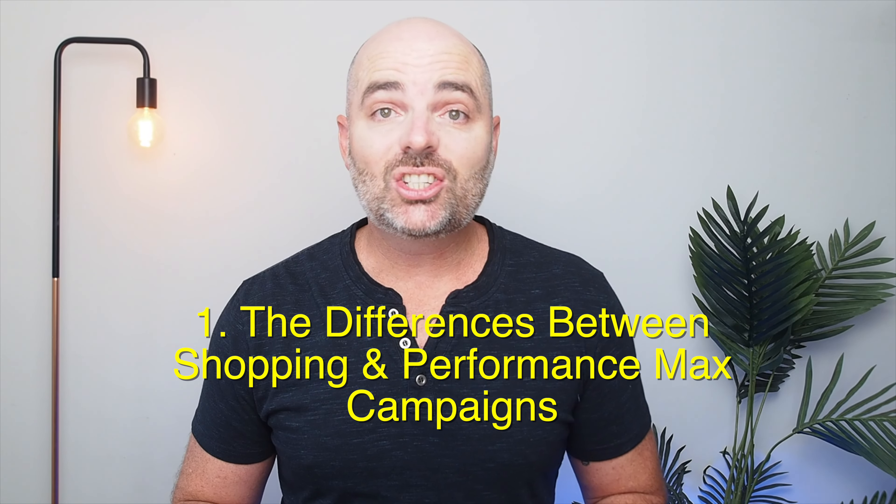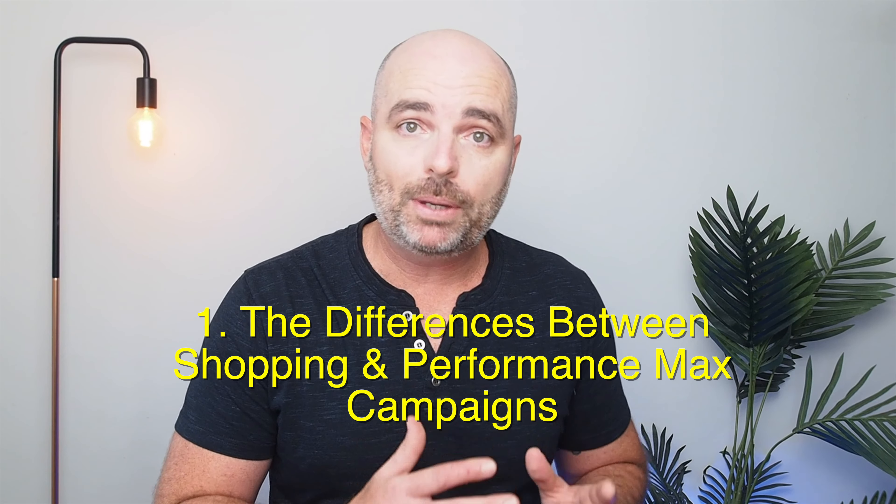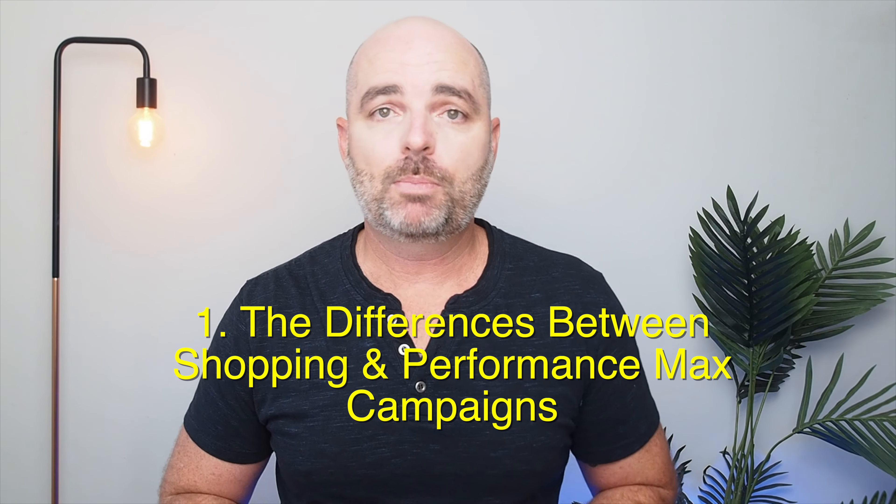Before I get into these discussion points, I want to make a point that if you've already got a profitable shopping campaign, I recommend that you just stick with that profitable shopping campaign and don't switch over to performance max. However, you will still find this video very useful because it'll explain the differences between shopping and performance max, and when it might be the right time to add in some performance max campaigns to your Google Ads account.